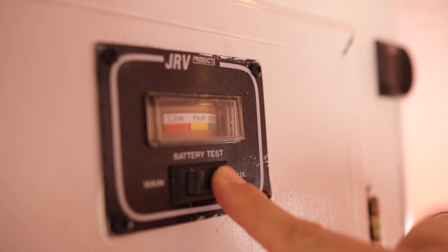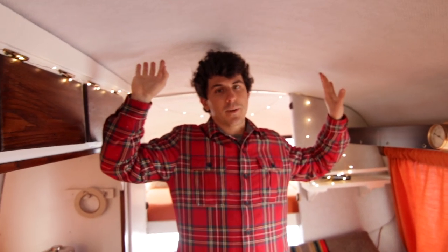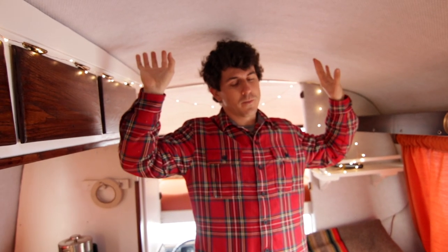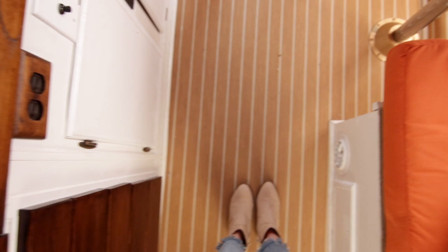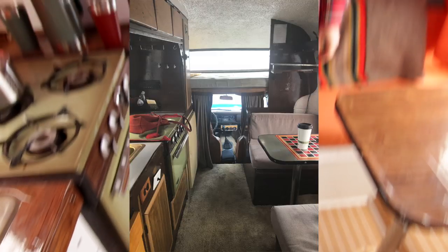We actually bought this camper for pretty cheap and all the stuff on the walls was super gross and the floor was gross. It was basically gross — you wouldn't have wanted to sleep in here the way it looked before. I'll put a before picture up.